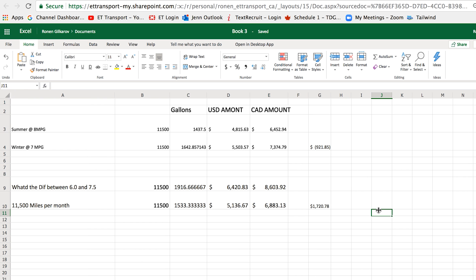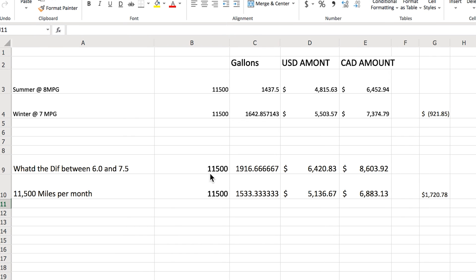As another example, I'm comparing two sample drivers: one driving at 6 miles per gallon and one at 7.5 miles per gallon over the same 11,500 miles. The 6 MPG driver burns 1,916 gallons, which at $3.35 per gallon equals $6,420 USD — about $8,600 Canadian.